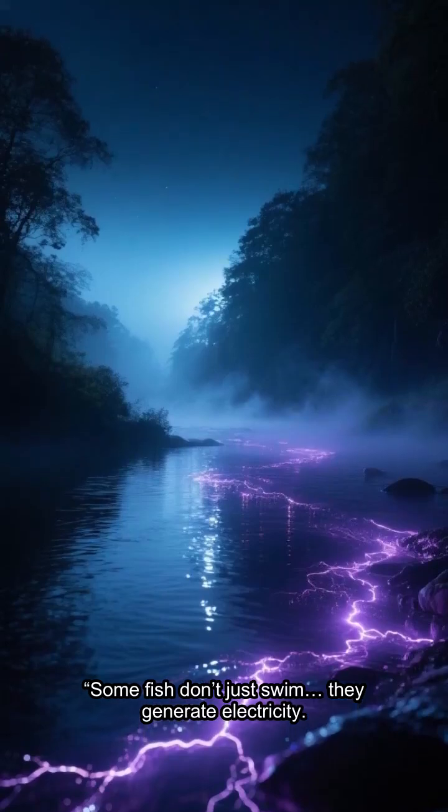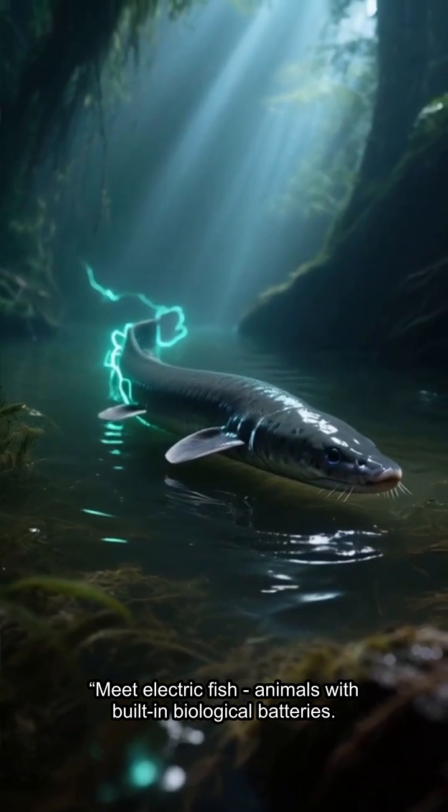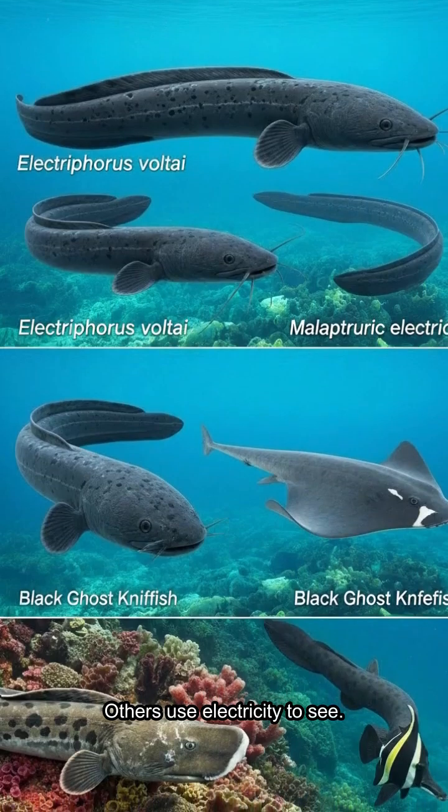Some fish don't just swim — they generate electricity. Meet electric fish, animals with built-in biological batteries. Some shock prey, while others use electricity to see.